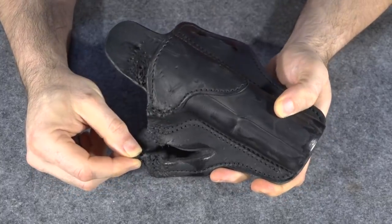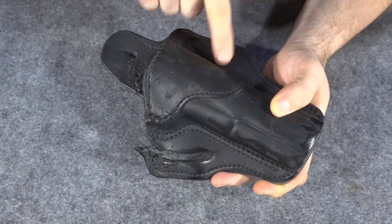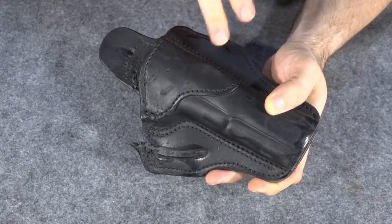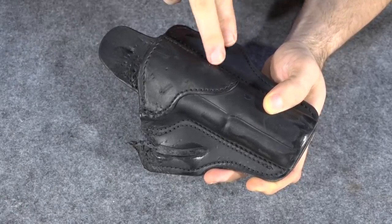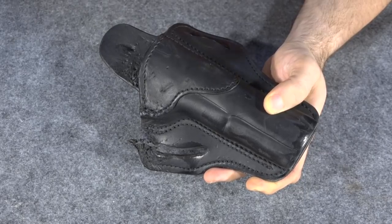My holster got eaten, so now I have to choose another gun to carry temporarily until I can get another holster for this gun. This was a prototype, so they don't offer it for direct sale. Every other option for getting a similar holster is a custom holster, which is going to take several weeks. So for a while, I'm going to have to carry something different.